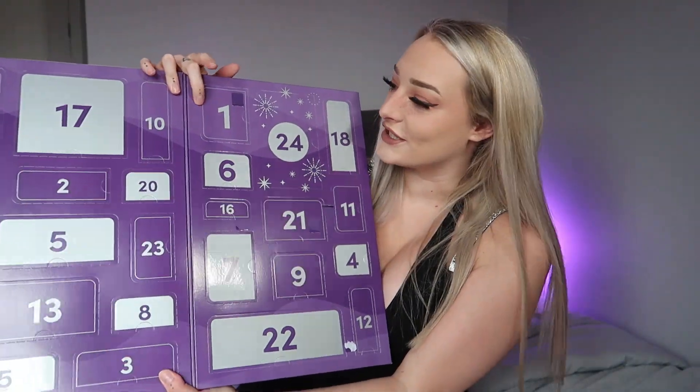Box number one — let's see what's inside. Straight away I can see there's a little cable, so it comes with a charger. I love when a toy comes with a charger; it literally saves so much money on batteries. Behind door number one is in fact a little bullet vibrator — what a great way to start off these 24 days.